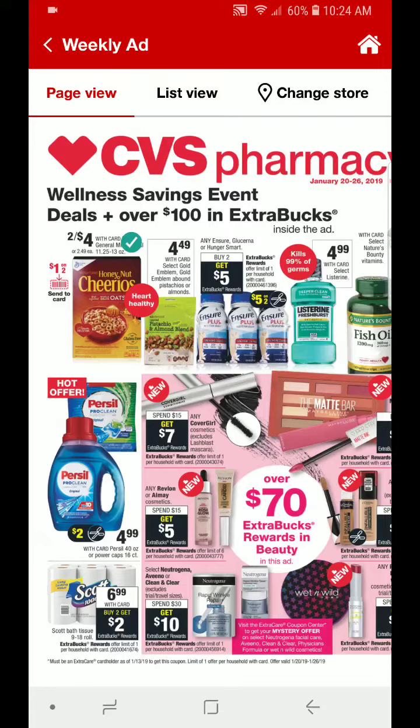Hi everyone, welcome back to Clipping for Coupons with Allie. I am on the CVS app this morning and I am taking a look at the deals that are starting on January 20th and will be valid through the 26th of 2019. This video is not going to have any breakdowns included, but this is just a sneak peek of some of the deals that you may see in my CVS haul or deals that may be good for you that you may want to run out early in the morning for.